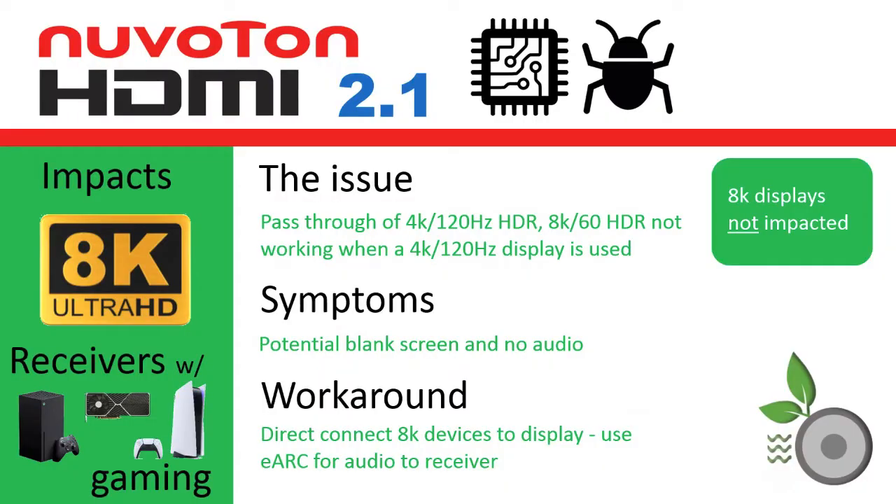The scope of the bug with the Nuviton HDMI 2.1 chipset is with the pass-through of the 4K 120Hz HDR and 8K 60Hz HDR video signals. When signals of those resolutions and refresh rate combinations are presented to receivers with the Nuviton HDMI 2.1 chipset, the screen can go blank with no audio when connected to a display with 4K 120Hz support.